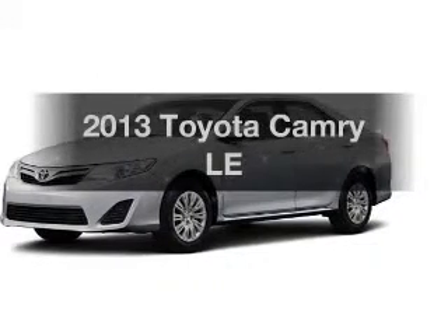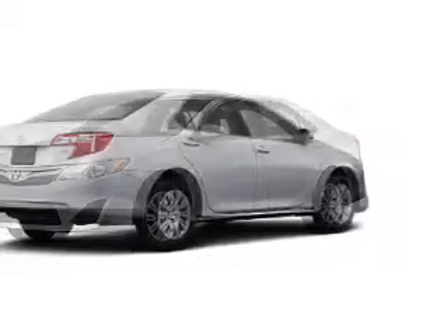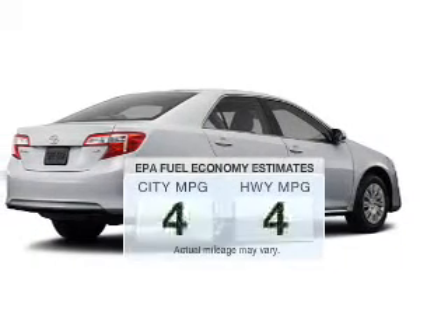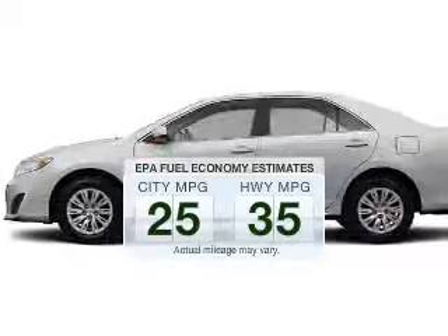Check out this 2013 Toyota Camry. Travel the roads in style and comfort in this great vehicle. Better gas mileage means better long-term driving, and this ride delivers with a great low fuel consumption rate.